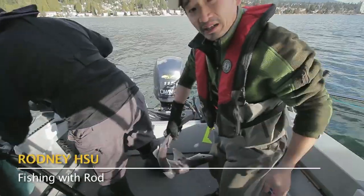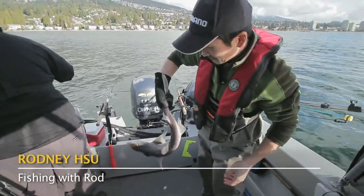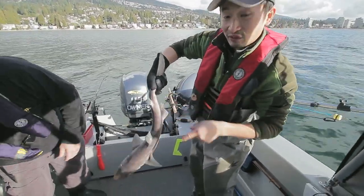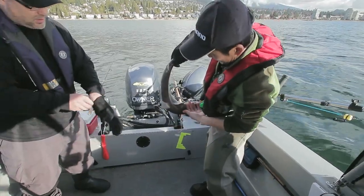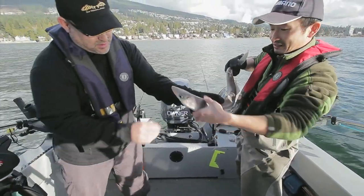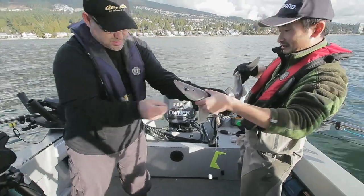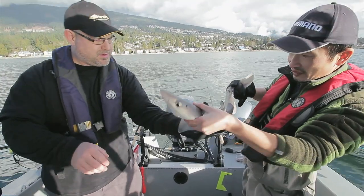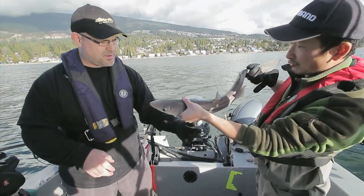So, this is a spiny dogfish. The reason it's called a spiny dogfish — you can see the little spine right here. You definitely don't want to be poked by that; it hurts a lot. They also have teeth as well. The spiny dogfish is a small species of shark. There's another spine on the dorsal fin as well.